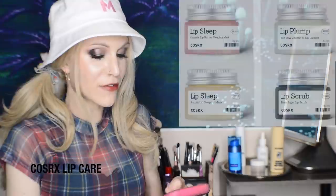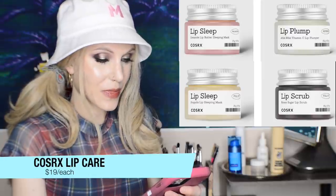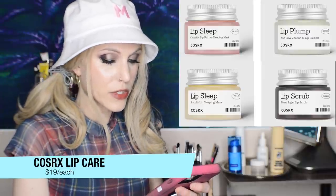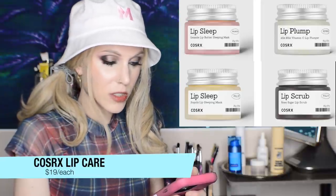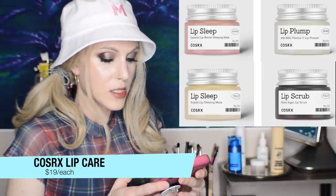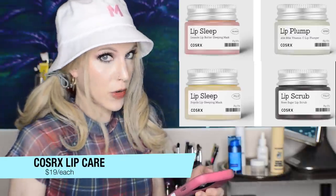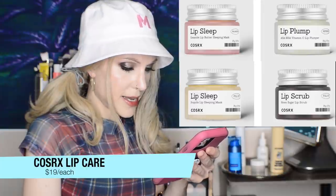New from another favorite brand, we have four new lip products from Cosrx. It looks like two of the varieties are now on the Ulta website, although you can go to the YesStyle website for the other options. I'm actually kind of bummed out by the Ulta choices — they have the lip scrub and the Ceramide Lip Butter Sleeping Mask. That one sounds nice, but it's the least appealing of the four to me personally.